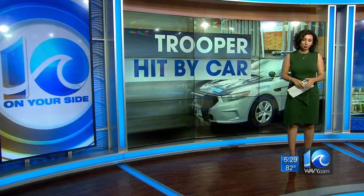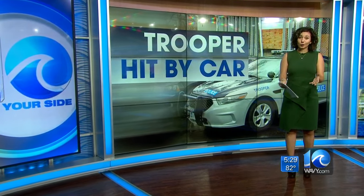They did find the car in an abandoned parking lot off of Rosemont Road. The trooper was not injured, but he was inside the car when he was hit.